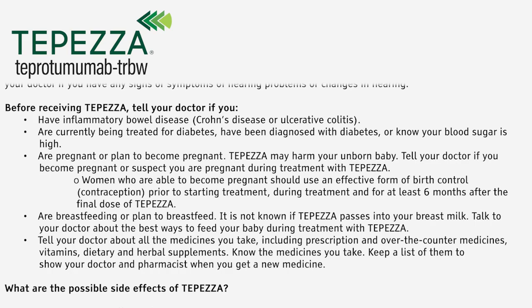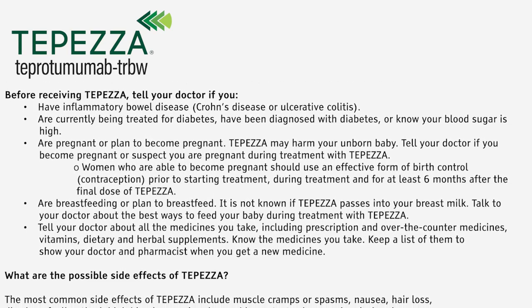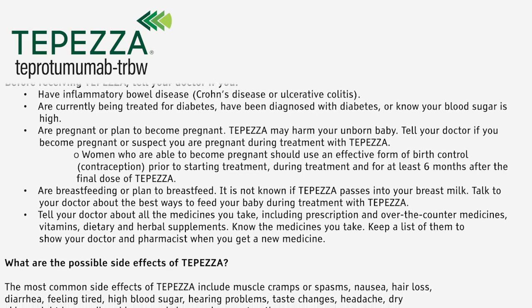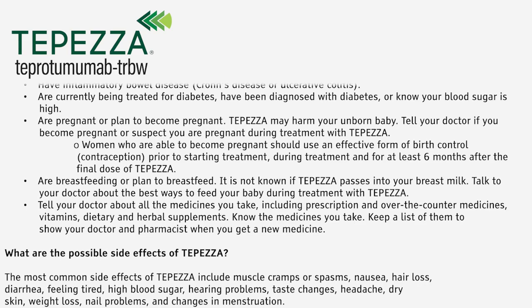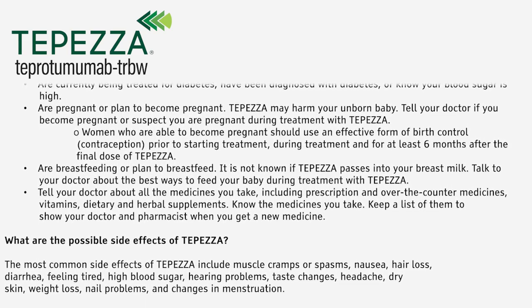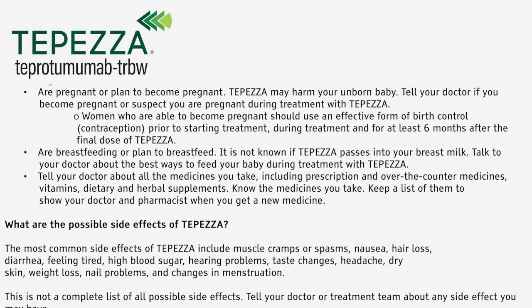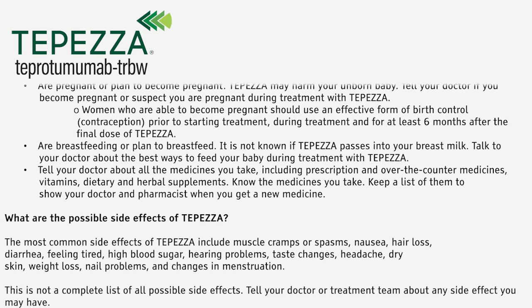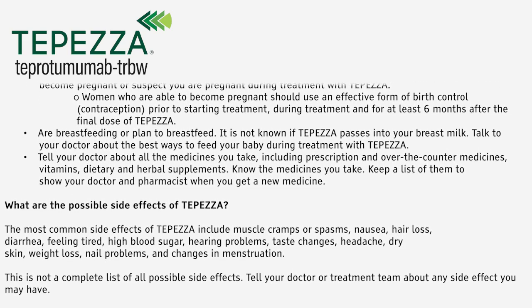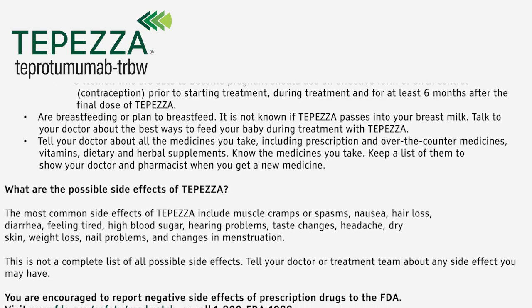Tell your doctor about all the medicines you take, including prescription and over-the-counter medicines, vitamins, dietary, and herbal supplements. Know the medicines you take — keep a list of them to show your doctor and pharmacist when you get a new medicine. The most common side effects of Tepezza include muscle cramps or spasms, nausea, hair loss, diarrhea, feeling tired, high blood sugar, hearing problems, taste changes, headache, dry skin, weight loss, nail problems, and changes in menstruation.